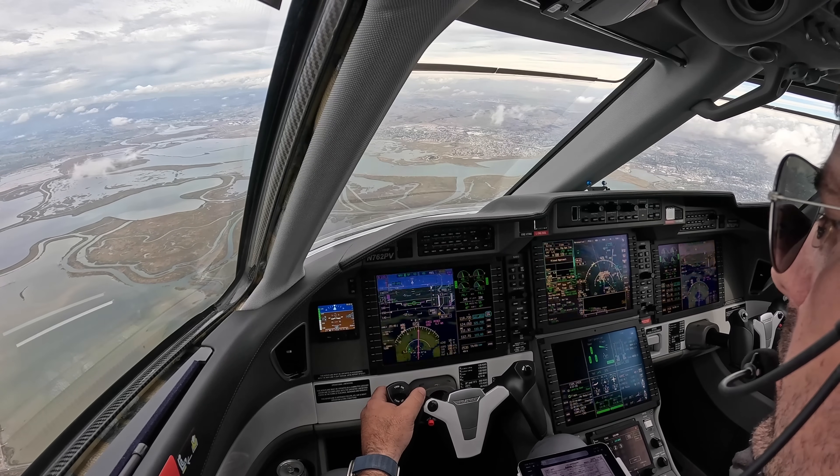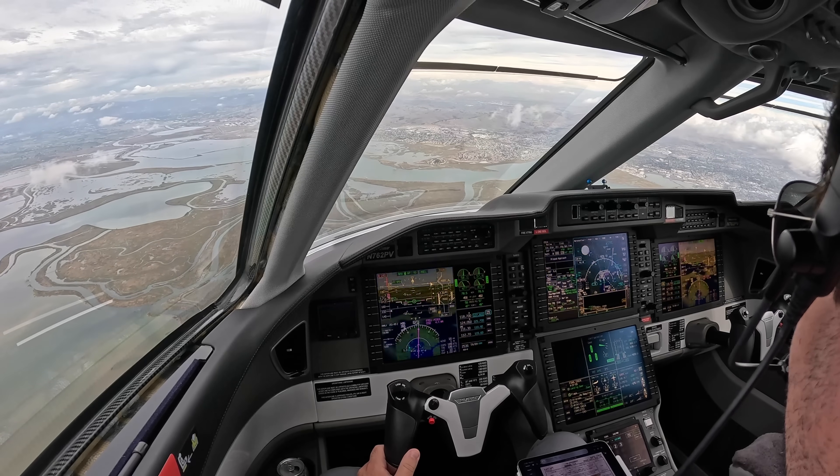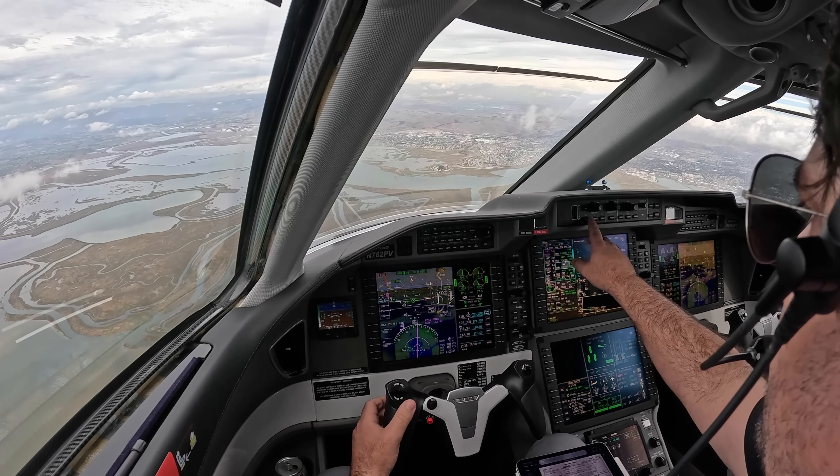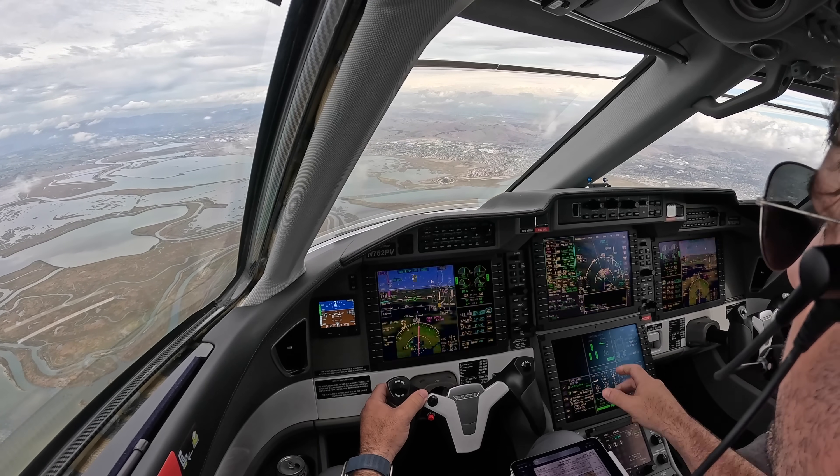Tower, Palomichet 762, with you on the visual, runway 24. Palomichet 762, make left traffic, runway 24, report midfield. Left traffic, runway 24, report midfield, 2-pop.